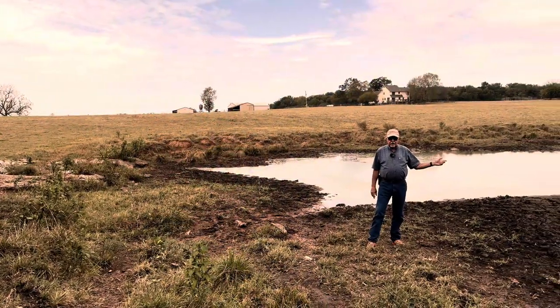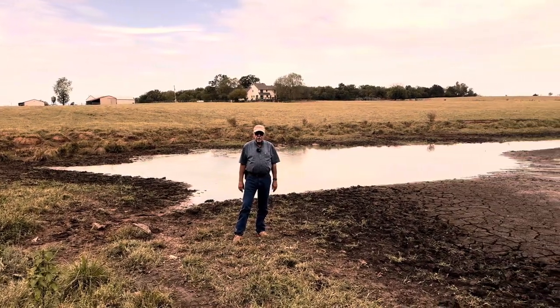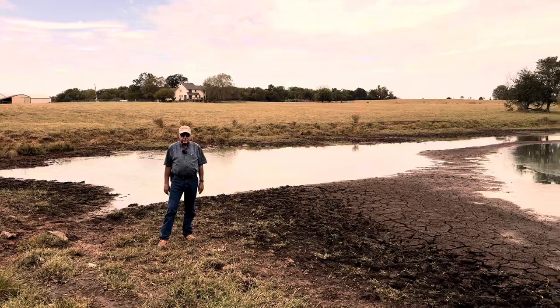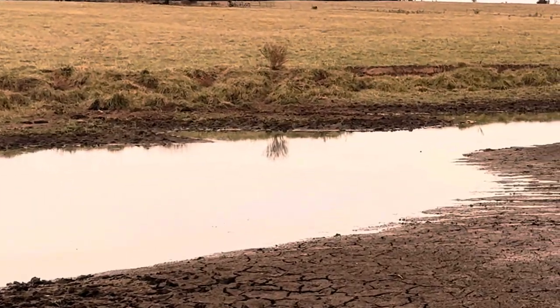You can see from how low this pond is getting that we're still stuck in the midst of about a month-long drought with no rain here in the Ozarks. But we still got a lot to do today with both hogs and cattle, so let's get to work.